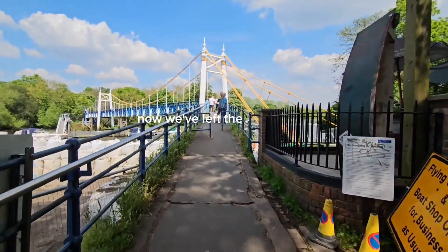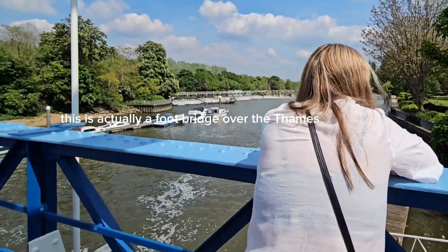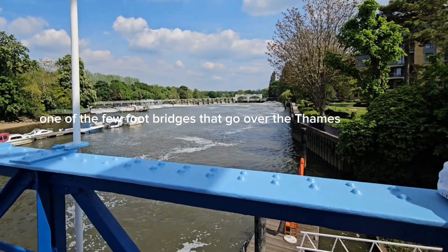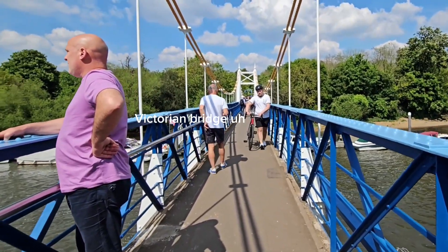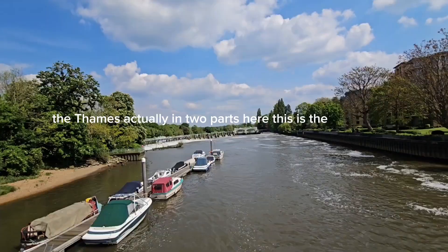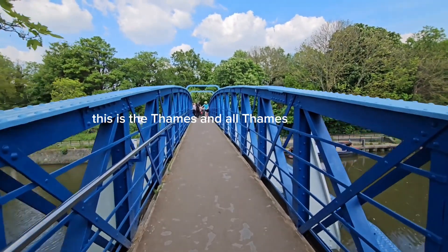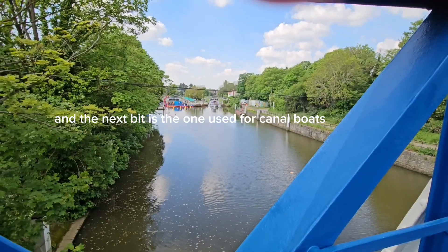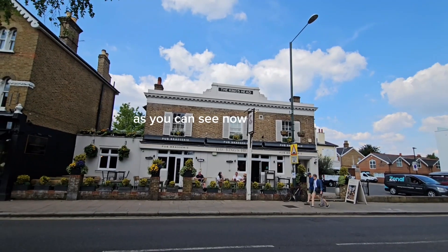Now we've left the church and we're heading towards the Thames. This is actually a footbridge over the Thames — one of the few footbridges that go over the Thames — a Victorian bridge, great view. The Thames is actually in two parts here: this is the normal Thames, and the next bit is the one used for canal boats, levelled out by locks.